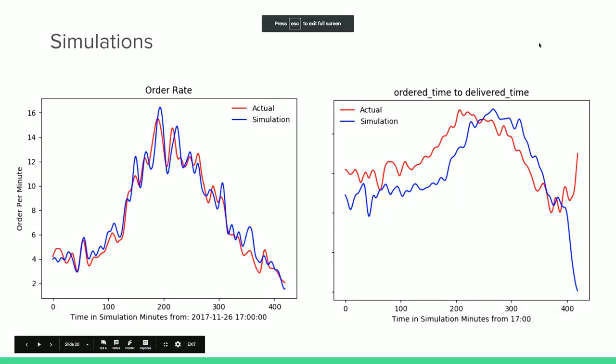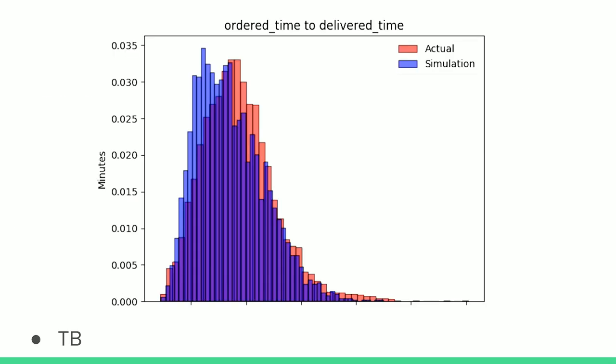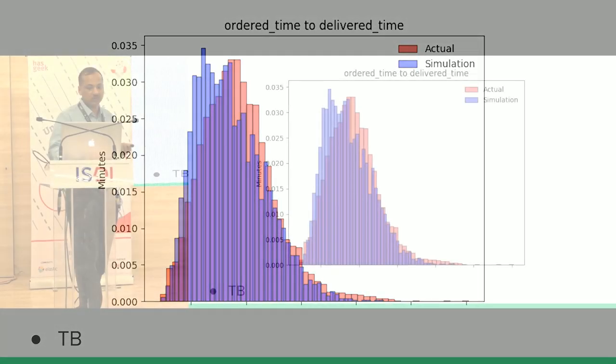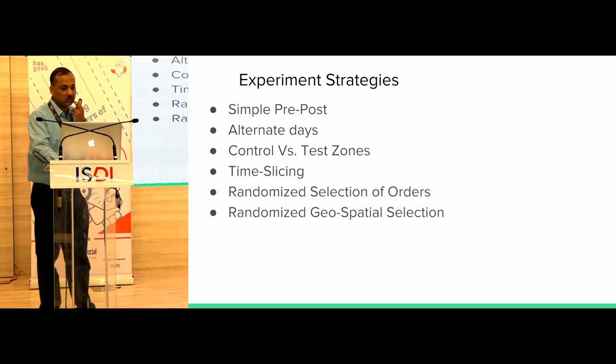This graph shows simulation results versus actuals. The red line is actuals, the blue is simulation. They are not perfectly on top of each other, but the trends are very much the same. The histogram comparison makes the same observation — to a very good extent we've been able to simulate what's happening on the ground. Simulation gives directional trends: if I do X, this metric will improve in the range of Z to P percent, though not a precise improvement.